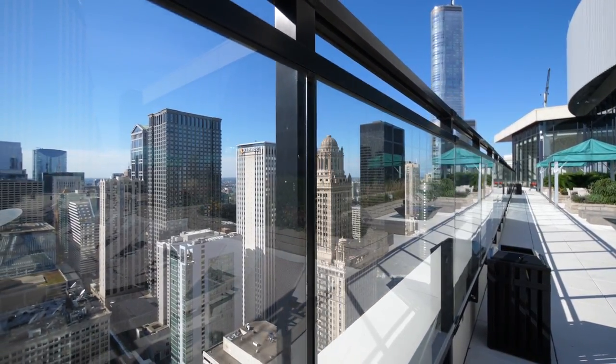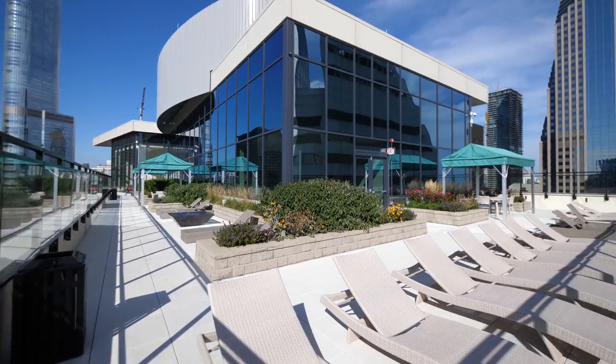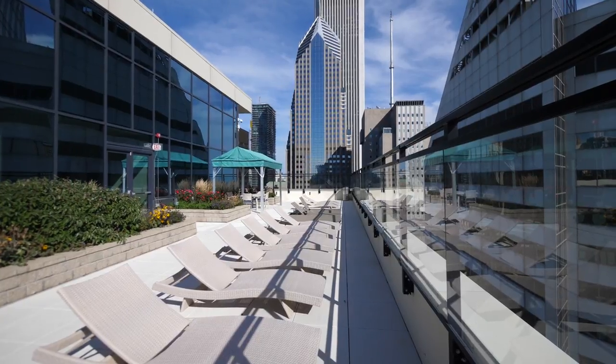Short walk from the loop offices, close to everything in a building with fabulous amenities. Join me for a look at one of the apartments.